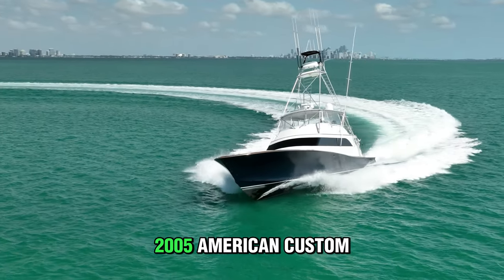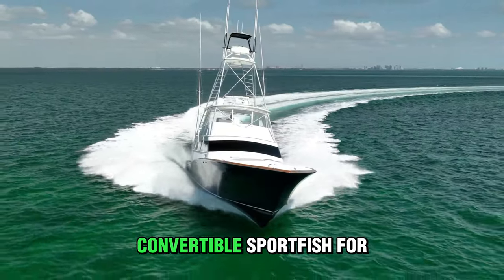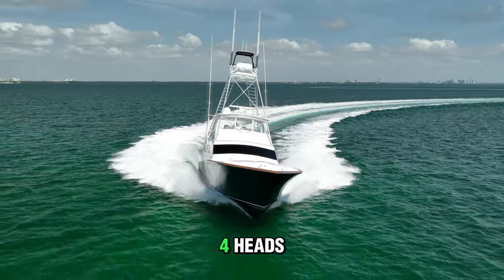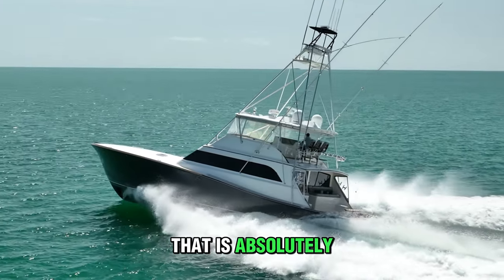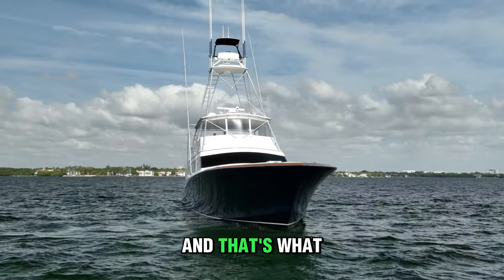This is a 72-foot 2005 American Custom Convertible Sport Fish for sale with four cabins, four heads, all new AC systems, and 4,000 horsepower that is absolutely deserving of a tour, and that's what we're going to do.